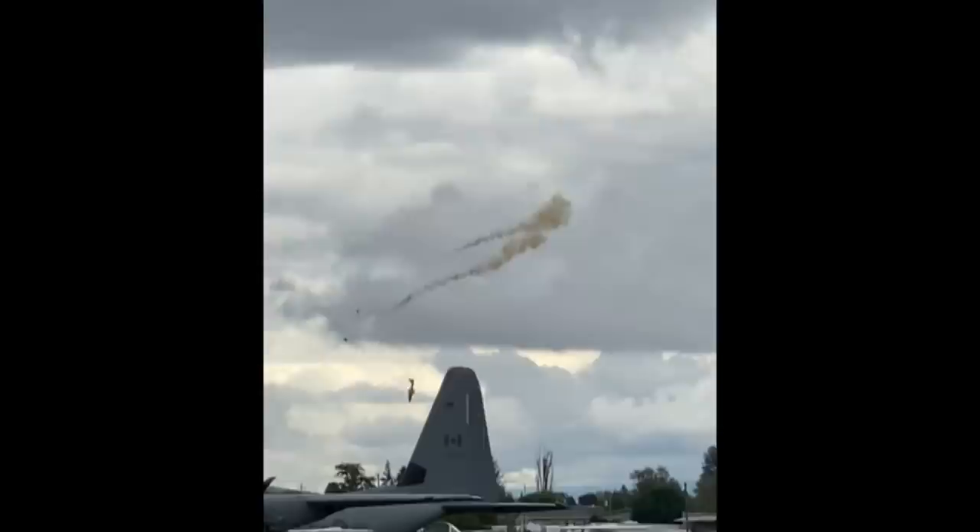In this jet, each occupant must pull their own handles and eject themselves. I just couldn't speculate who exited the airplane first in this case.